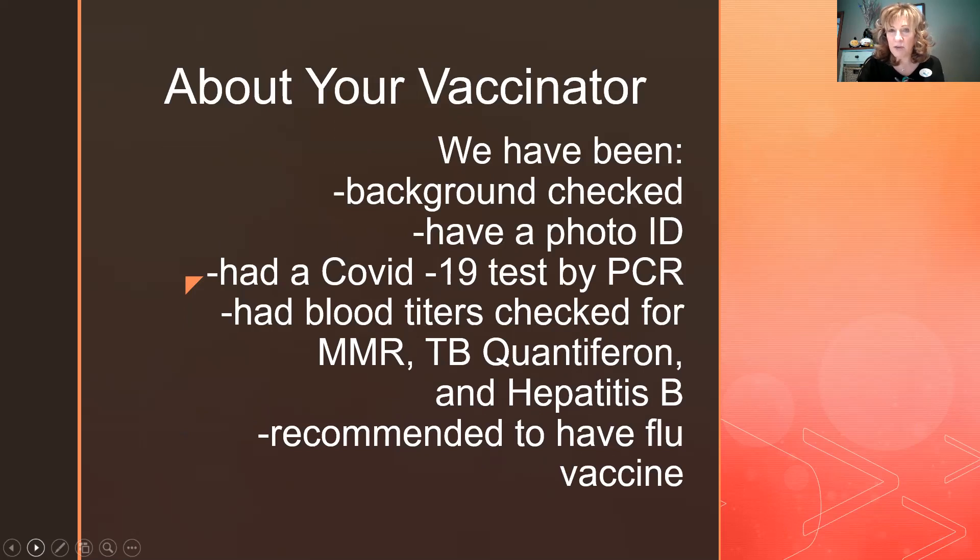We had to undergo background checks, provide a photo ID, get COVID-tested by PCR, and have blood titers done to check measles, rubella, TB status, hepatitis B series, and flu shots. They're really checking our health status as well as our background — criminal and driving record — to make sure we're in good standing to serve as vaccinators.